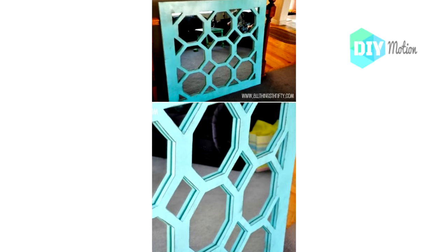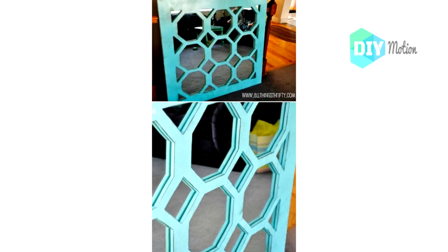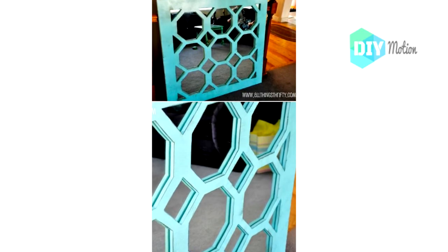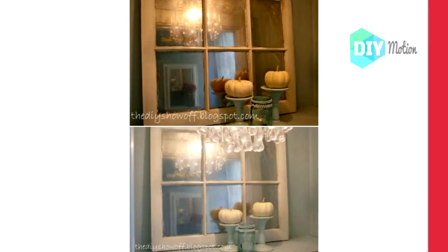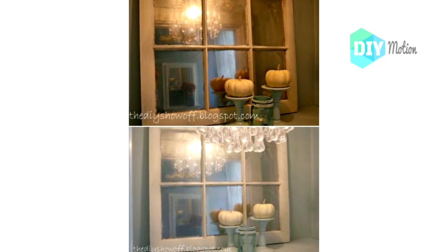Number sixteen: DIY wood découvrir mirror. A piece of plywood and some découvrir paint along with a few power tools will give you the makings for this gorgeous wood mirror. Number seventeen: Vintage window mirror. What a beautiful vintage mirror — this farmhouse-inspired mirror is made from an old window.